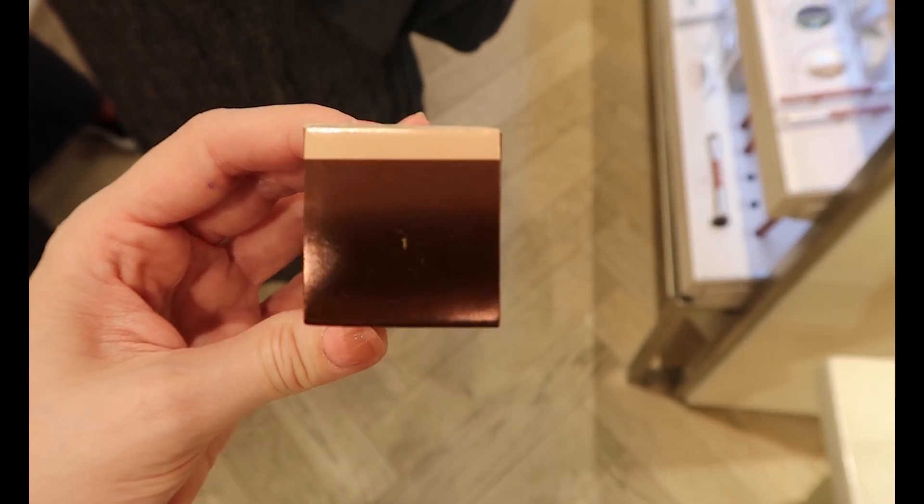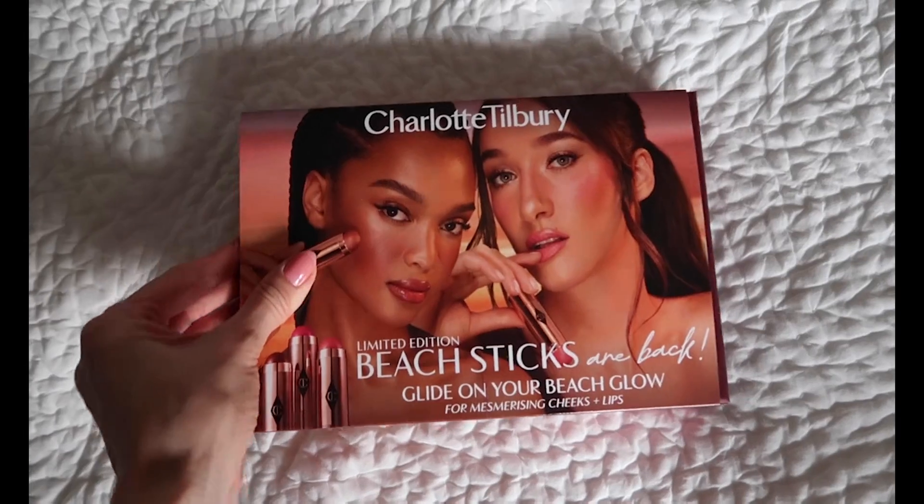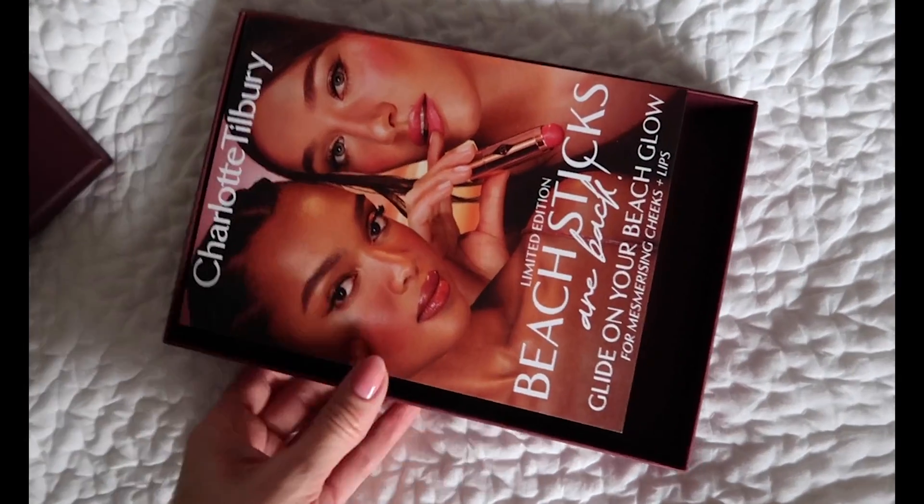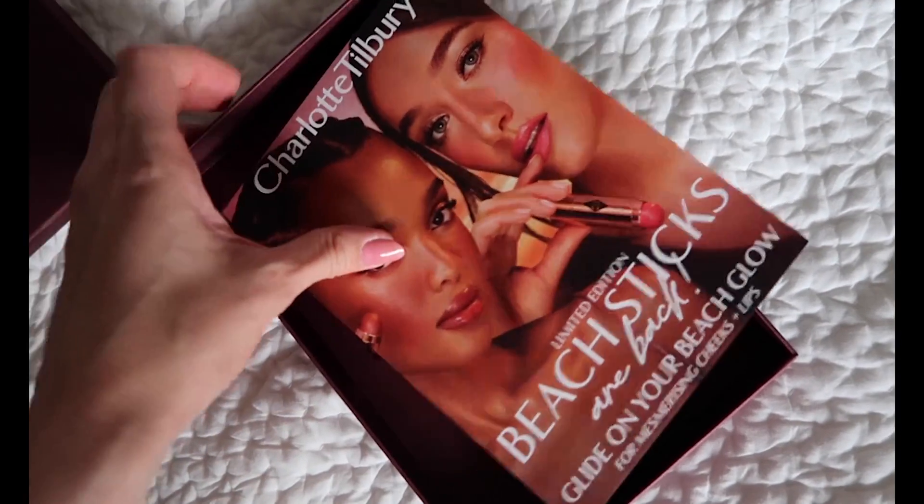It would have been rude not to try on the cap from the Elemis goodie bag — stunning. When I got home I was very excited to see a PR parcel from Charlotte Tilbury. These are her beach sticks — a limited edition trio that can be used on your cheeks and your lips — and my mother has already claimed all three of them.